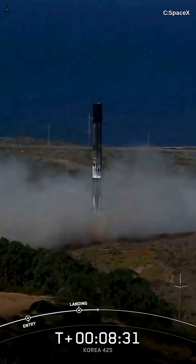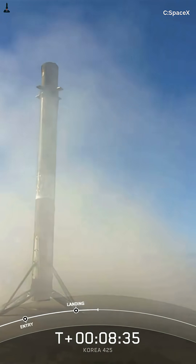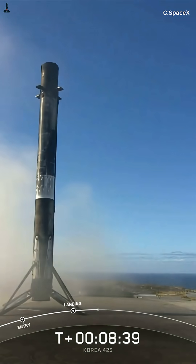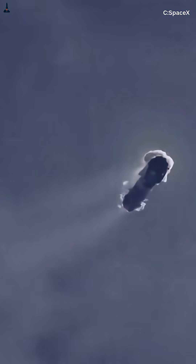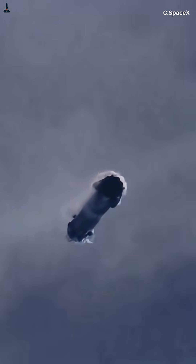That's why this flip is the real secret behind SpaceX's reusability. It's not just turning around — it's saving enough propellant, aligning its engines, and setting up for a precision landing that redefines what's possible in rocketry. Every single successful flip means one more booster can fly again and again.